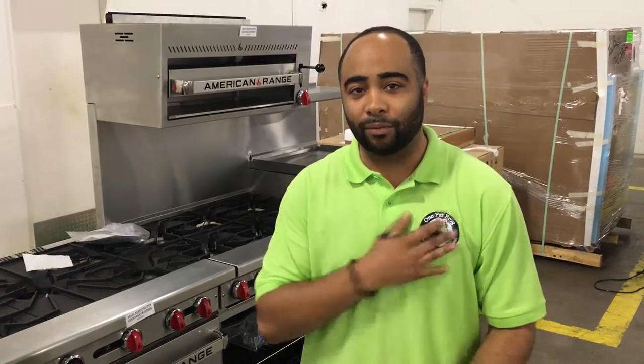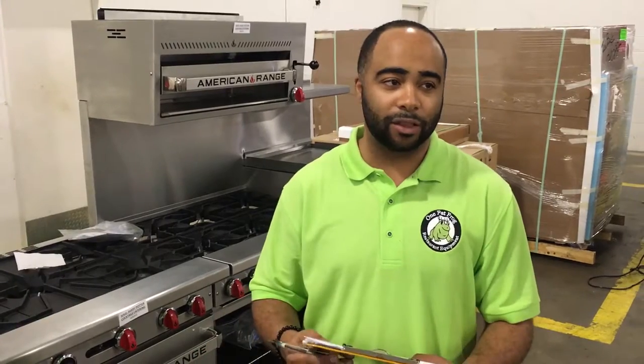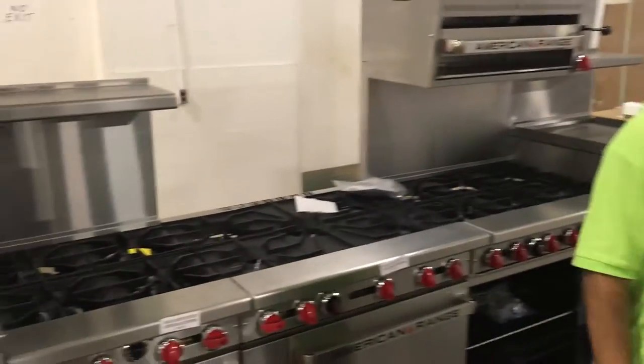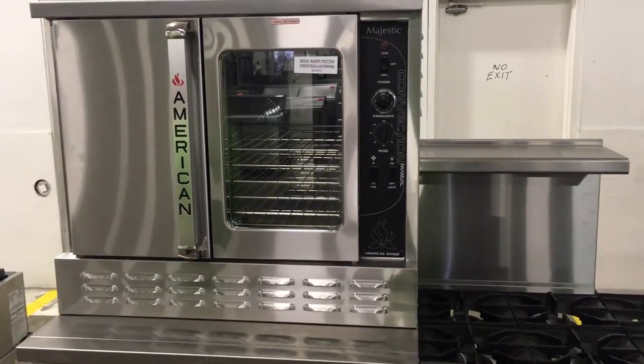Definitely come check us out. I'm Brandon here at One Fat Frog. Come by, ask for any of us — we're more than happy to help you guys out. We have an extensive team here. Here's Nick, one of our foremen on the food truck. We can set you up with the best American Range equipment around, ladies and gentlemen. Stop by One Fat Frog, 2416 Sand Lake Road, Orlando, Florida.